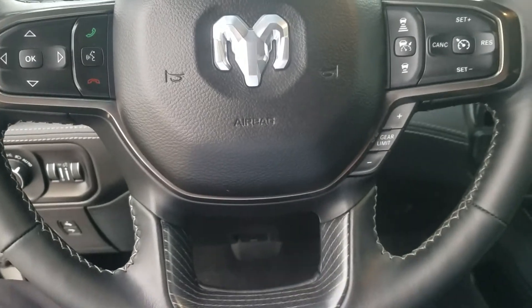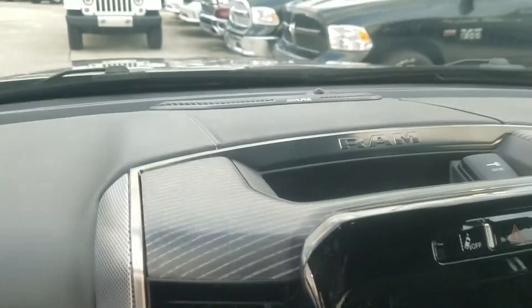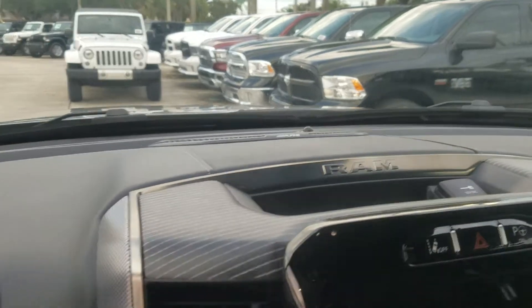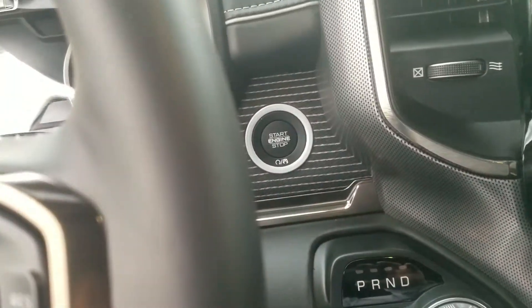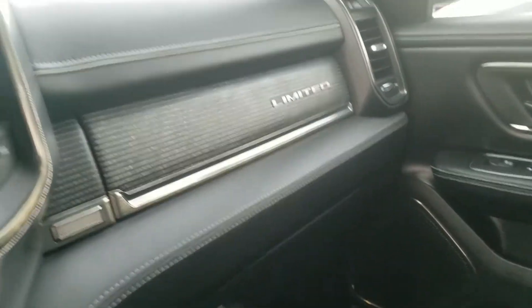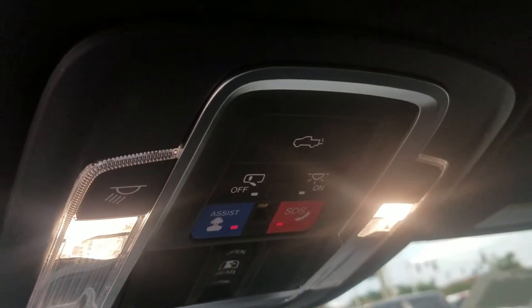Stepping inside the truck for another look at the steering wheel and instrument cluster — it has the Ram logo. This one has an Alpine stereo, which is one of the audio system options. There's your 12-inch screen in the middle, as mentioned. It's got a rotary gear selector, which makes a little more room for the center console. You've got push-button start and everything covered in leather. It's supremely nice. There are LED lights and additional controls.